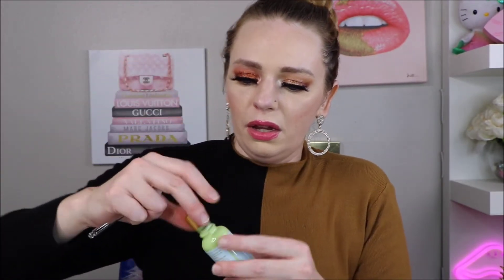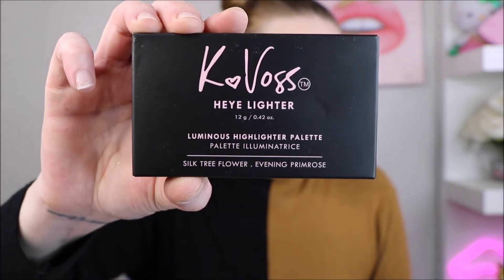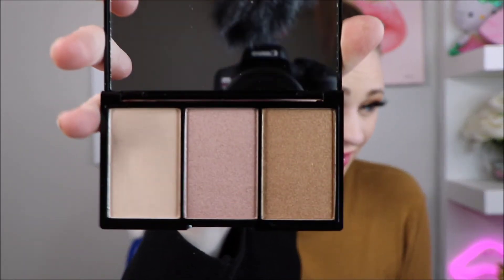Lastly we have this Cave Off luminous highlighting palette. It says it's an iron face palette of luminous highlighters for a customizable glow, with three different shades. Wow, that's disappointing — these are not shades that speak to me at all. I am going to save that for a giveaway.